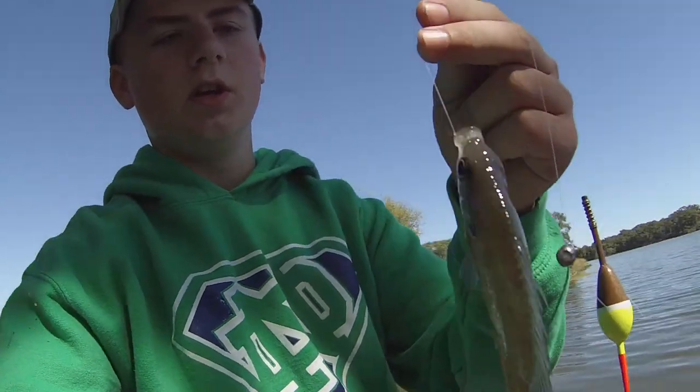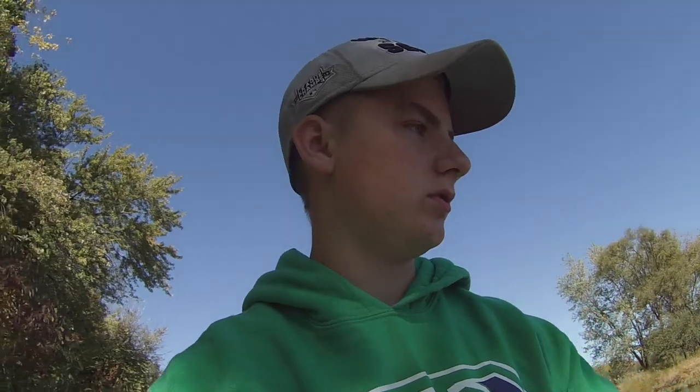Hey guys, so finally after trying so long, I finally put a smaller hook on and I caught a little bluegill. Now we got some bait and we're gonna put this on my big rod and I'm gonna go catch some channel catfish.